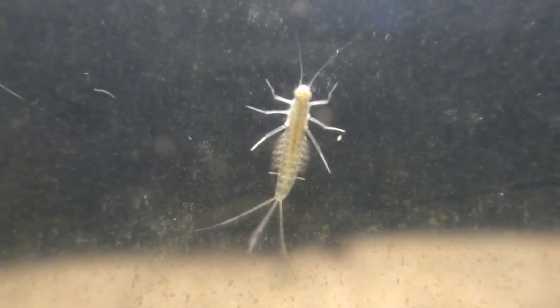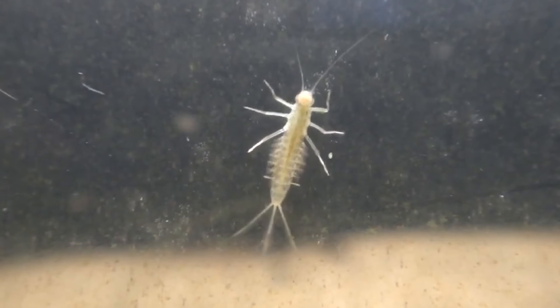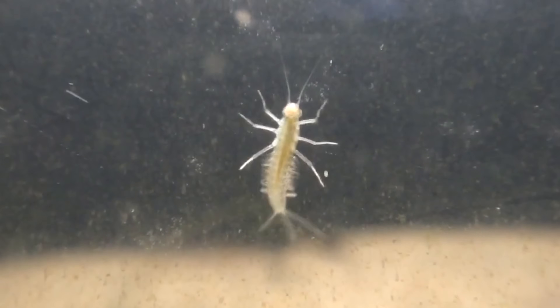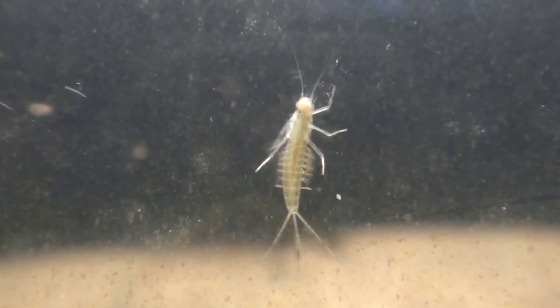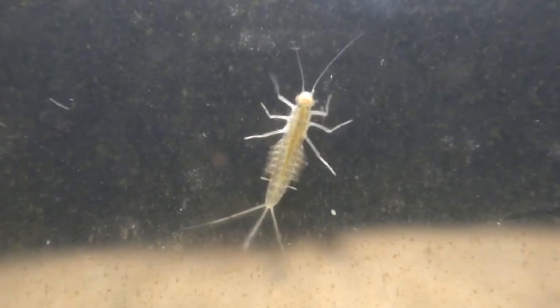In line with their strength-in-numbers strategy, both cicadas and mayflies have a high fecundity, laying hundreds to thousands of eggs at a time. And when they are born, mayfly aquatic larvae also often disperse passively via drift, where they float downstream to colonize new habitats.